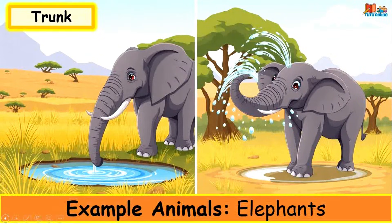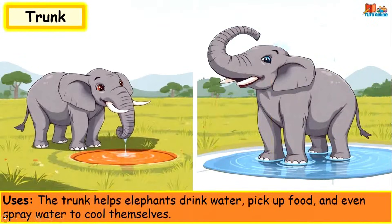Trunk. Example animals: elephants. The trunk helps elephants drink water, pick up food, and even spray water to cool themselves.